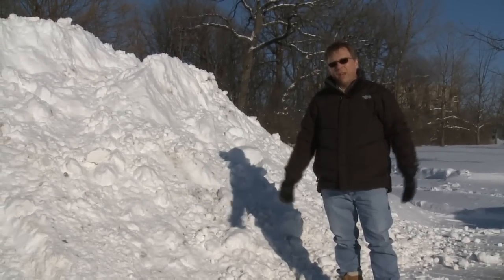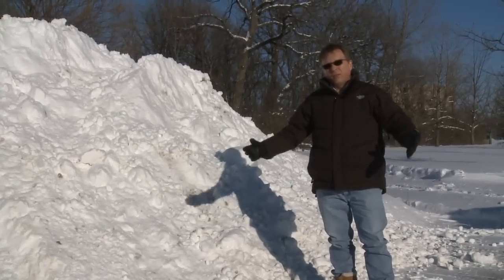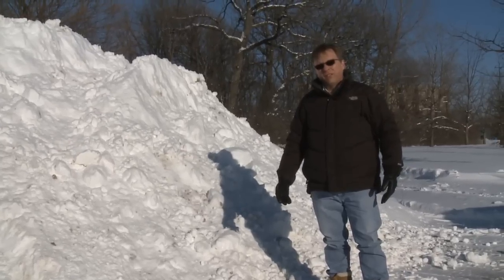Winter's here, and it's provided some hazardous conditions. Let's see how we can prevent ourselves from slipping on the ice and snow.